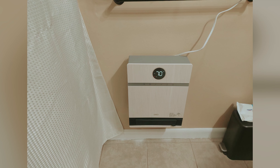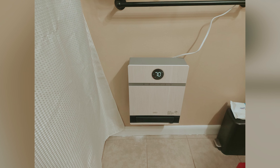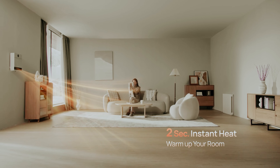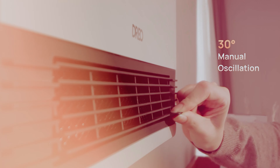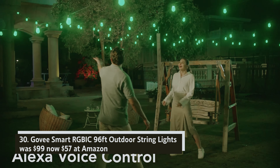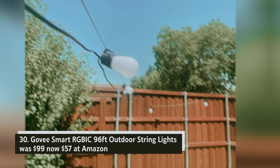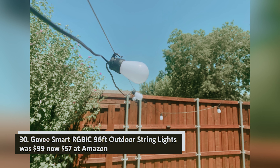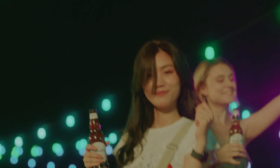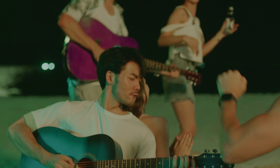Drio Smart Wall Heater — was $99, now $84 at Amazon. The Drio Smart Wall Heater WH517S is a space-saving solution perfect for your bedroom or home office. With four winter heating modes and a summer fan-only option, it adapts to your comfort needs year-round. Installation is quick, and once powered on, you can easily control it manually, through its app, or using Alexa.